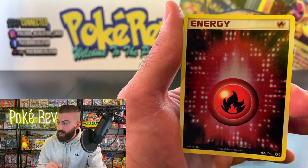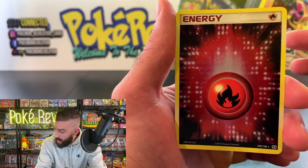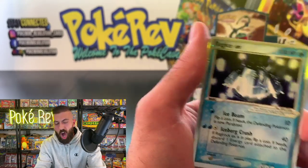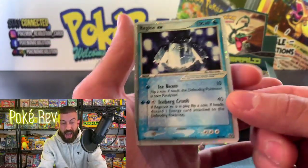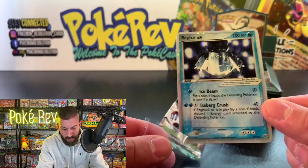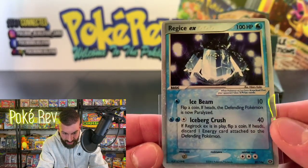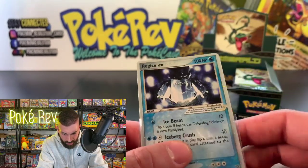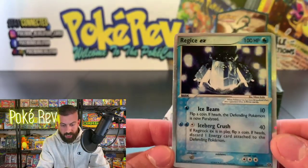BS with another huge super chat — incredible generosity. Fire Energy holo is awesome; check out the red. Let's see if we have the fire luck back for William — and yes! Regiice EX coming in back to back! These one-pack magic packs are insane. Check out the blue on the Regiice. The centering top to bottom is a little bit off, but the EX cards so far have been coming out really clean besides the centering.